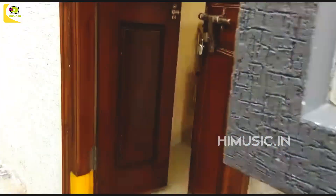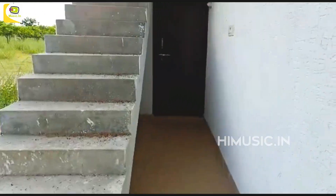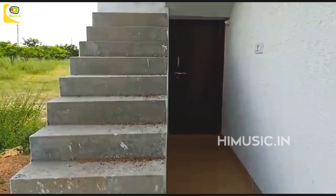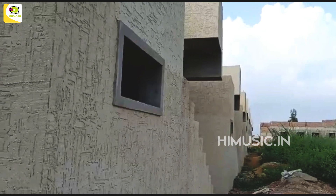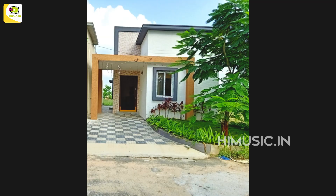Here is a staircase. Here is a house. It is a kitchen garden. The house is a kitchen garden.